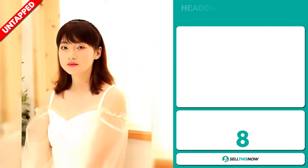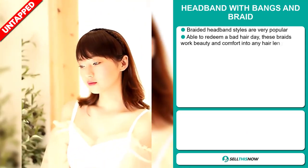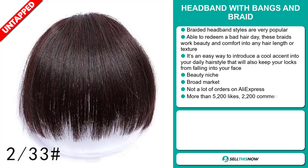Our next product is the headband with bangs and braid. Braided headband styles are very popular. Able to redeem a bad hair day, these braids work beauty and comfort into any hair length or texture. It's an easy way to introduce a cool accent into your daily hairstyle that will also keep your locks from falling into your face.